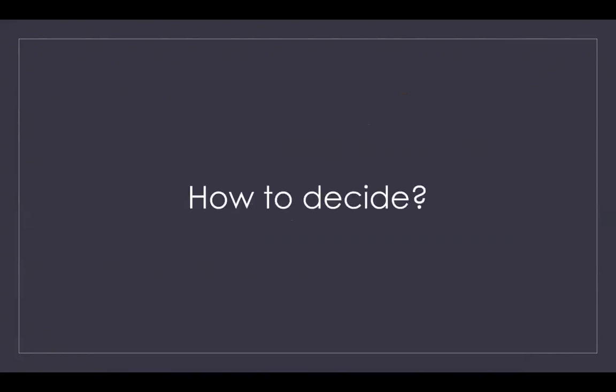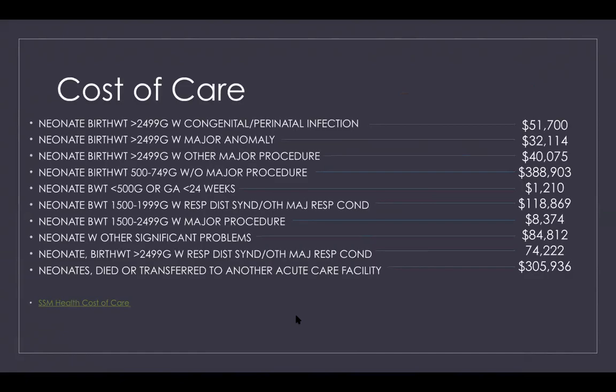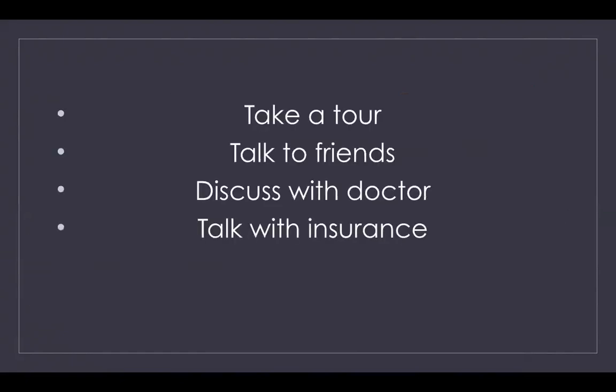When deciding where you want your baby to be cared for, there are lots of factors to consider. Some ways to decide include taking a tour of the NICUs in your area, talking with friends who have had a baby with a NICU stay and discussing their experiences at different facilities, and discussing with your doctor, who will be able to give you good insight into what level of care your baby will need when they arrive.